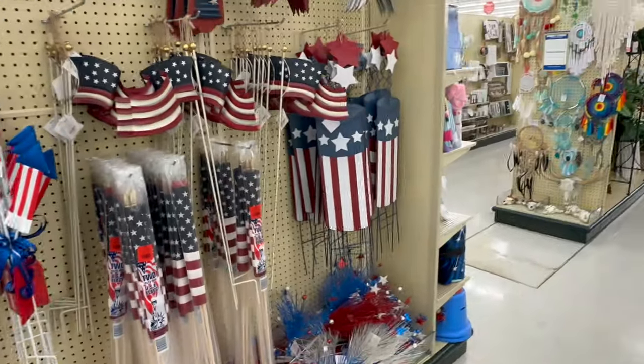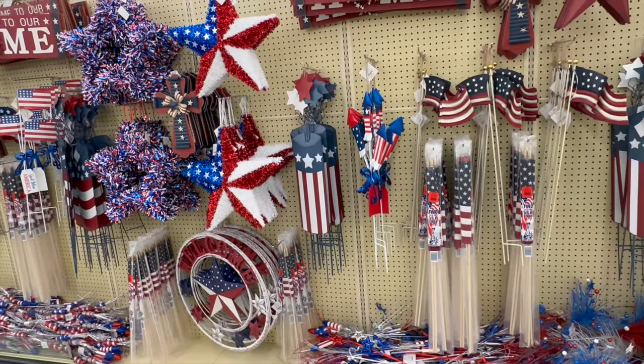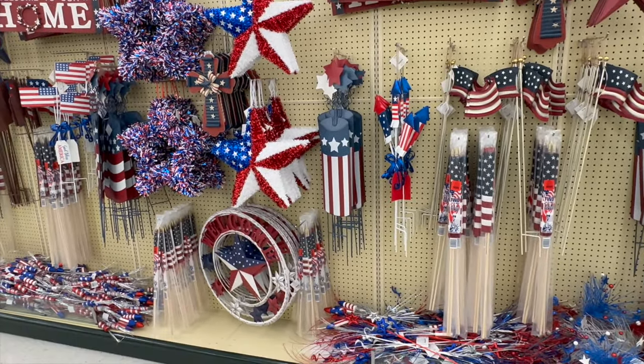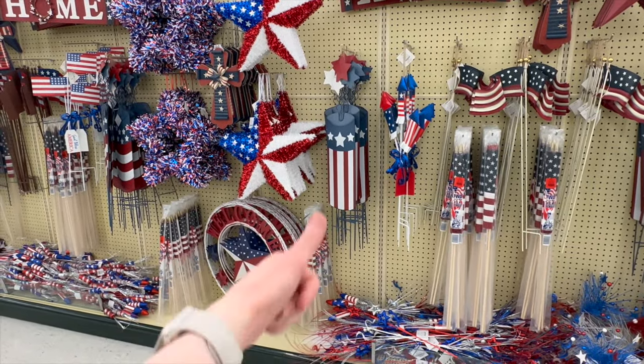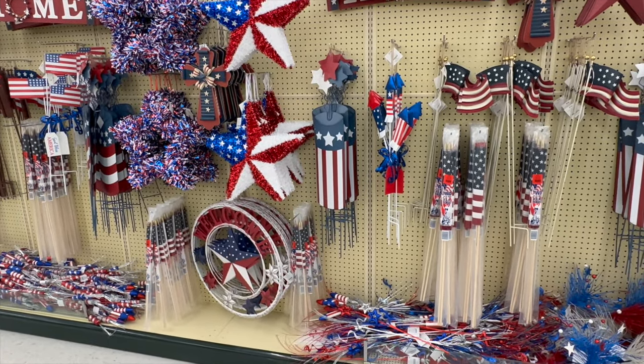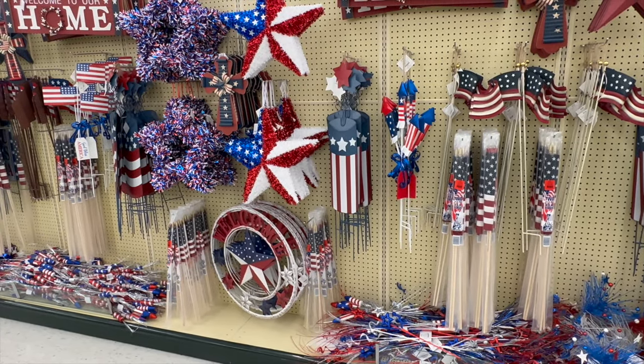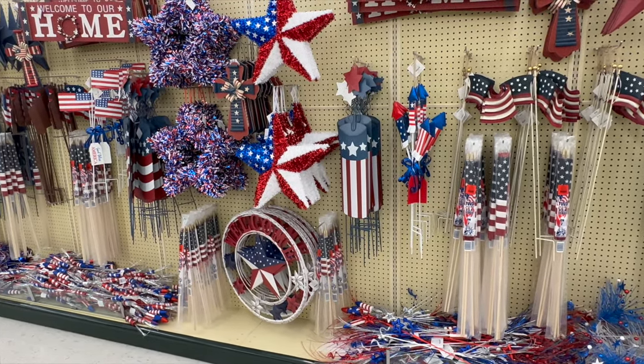I think that is going to be all for the Fourth of July stuff that they have in store right now, but I will definitely be back as they bring more items out. If you enjoyed watching this video, be sure to give it a big thumbs up and don't forget to hit that subscription button down below to join my YouTube family. I hope you all have a great day and a great week, and I will see you all in my next video — bye!